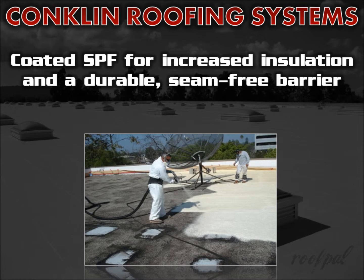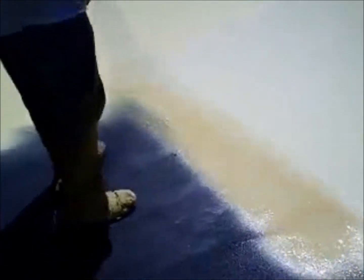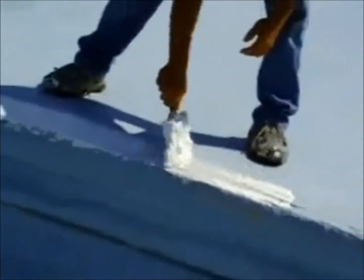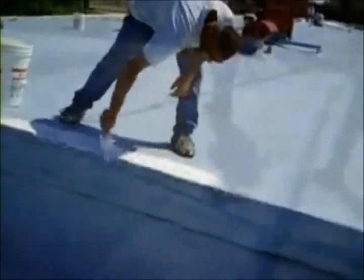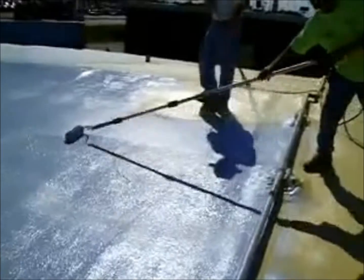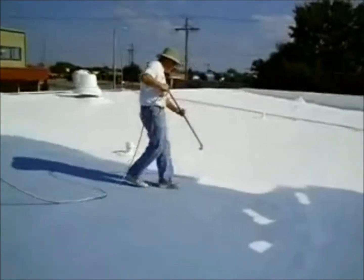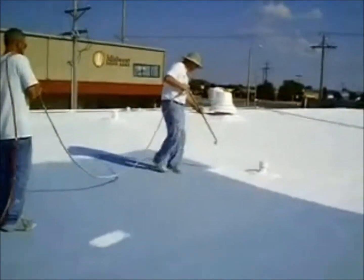Foam is so lightweight, about 8 ounces per square foot, it can be applied over most existing roofing systems without exceeding structural load capacity. Yet it's amazingly strong, easily withstanding light foot traffic and other weight requirements. Conklin's foam roofing systems have met the most stringent requirements for industry groups such as Factory Mutual and Underwriters Laboratories and are recognized by the International Conference of Building Officials.